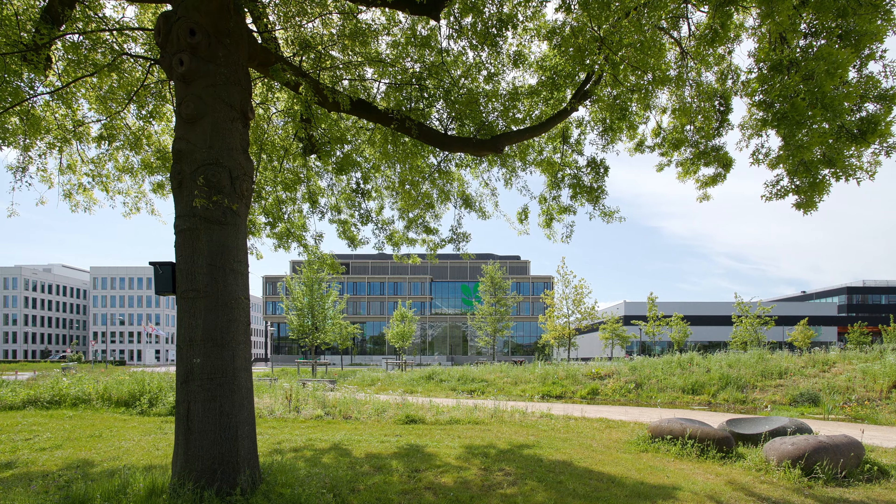The design for the plant-based company Upfield expresses how sustainability and innovation can lead to truly future-proof buildings.